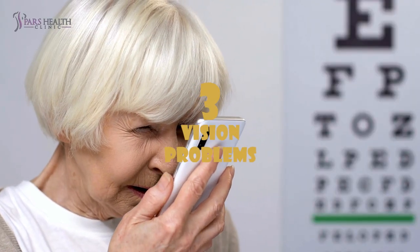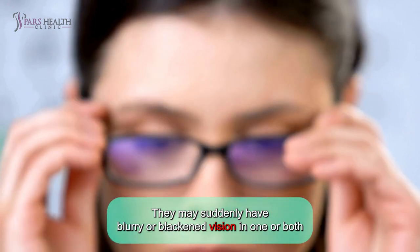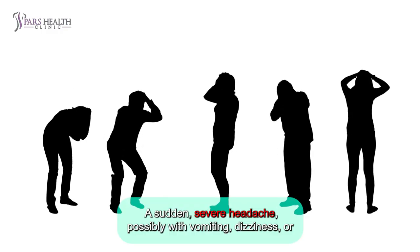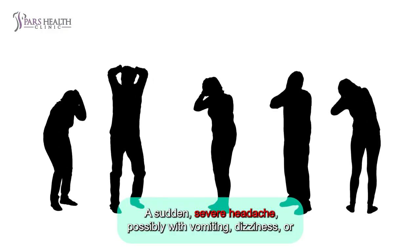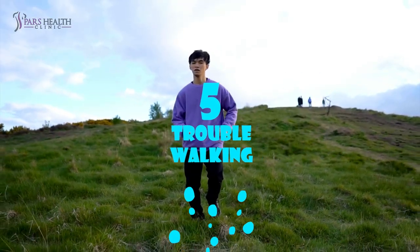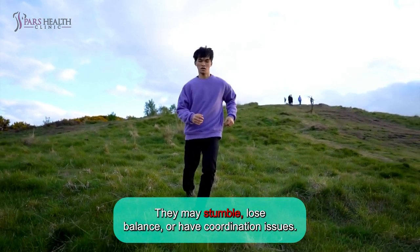Number three: vision problems. They may suddenly have blurry or blackened vision in one or both eyes, or they might see double. Number four: headache. A sudden, severe headache, possibly with vomiting, dizziness, or altered consciousness. Number five: trouble walking. They may stumble, lose balance, or have coordination issues.